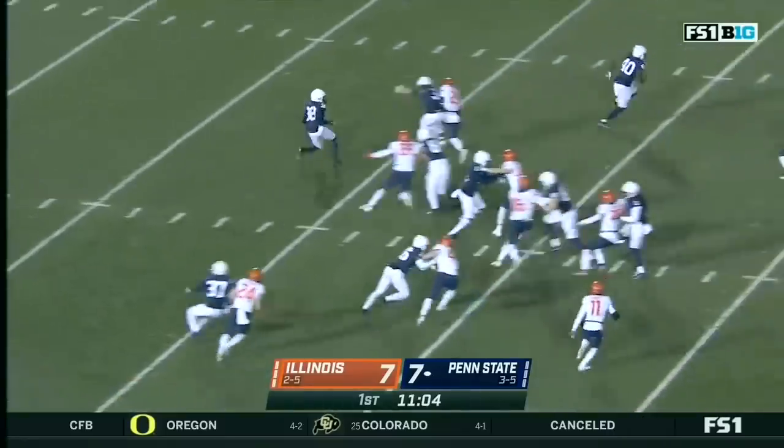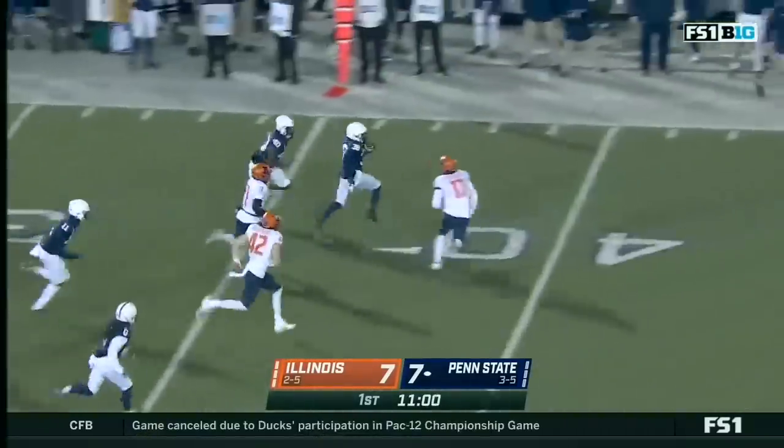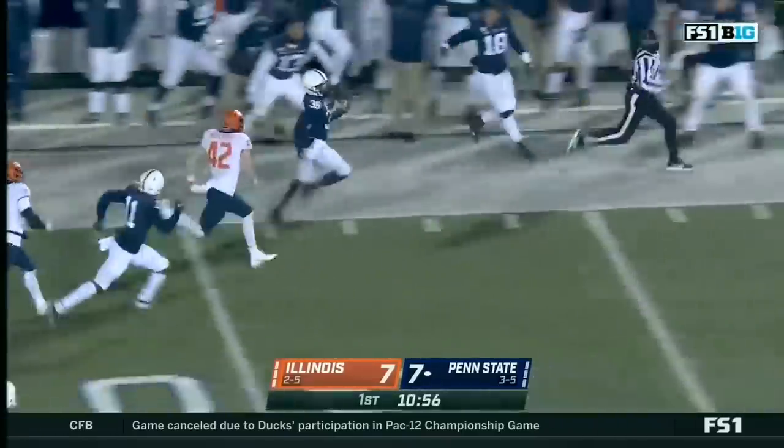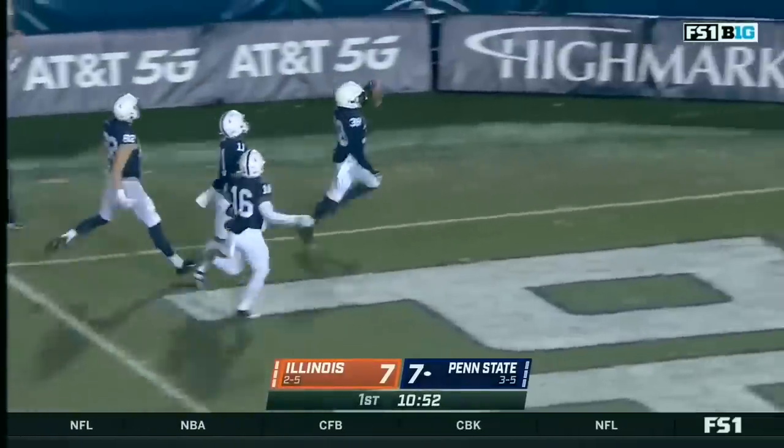Lamont Wade will bring it out. Across the 40, Lamont Wade down the sideline — 20, 10, 5. Touchdown, Penn State!